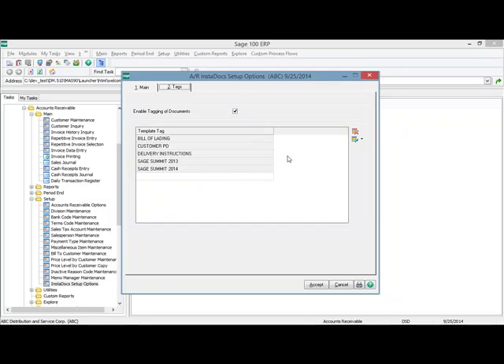On the second tab is where we set up the template tags. You can see that I've enabled the tagging of documents and defined five template tags that can be applied to documents in the accounts receivable module. Each module has its own capability for tagging, and you set up template tags for each module.